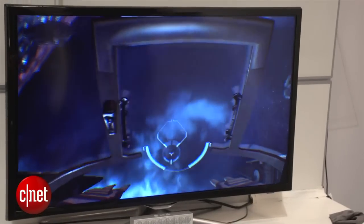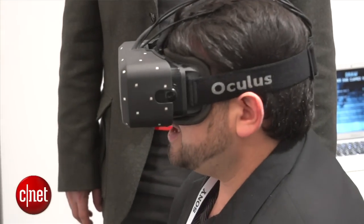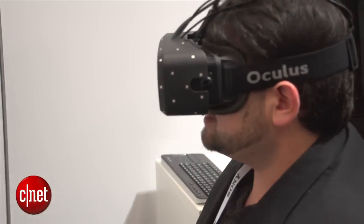Does it feel good? Yeah, we all tested it and it felt really immersive. We used an Xbox controller to play the games, and we were able to move around and look at different parts of the world and really feel like we were transported.